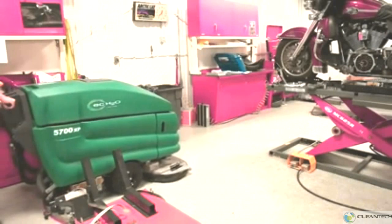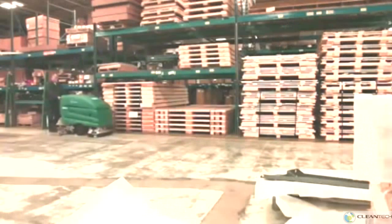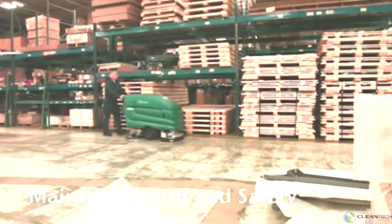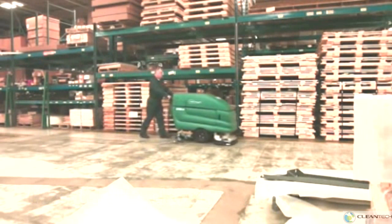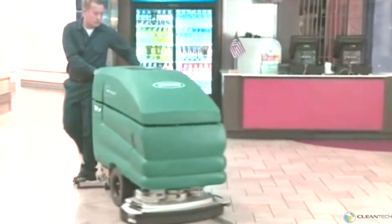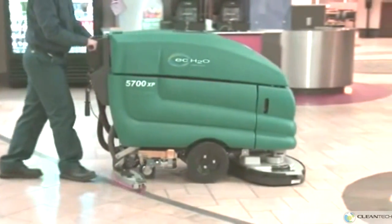Tenant's 5700XP battery-powered walk-behind scrubber delivers outstanding cleaning performance while providing health and safety benefits for your operators, employees, and customers. The 5700XP helps provide health and safety benefits with optimal water recovery, even in 180-degree turns, to minimize the risk of slip and fall injuries in your facility.